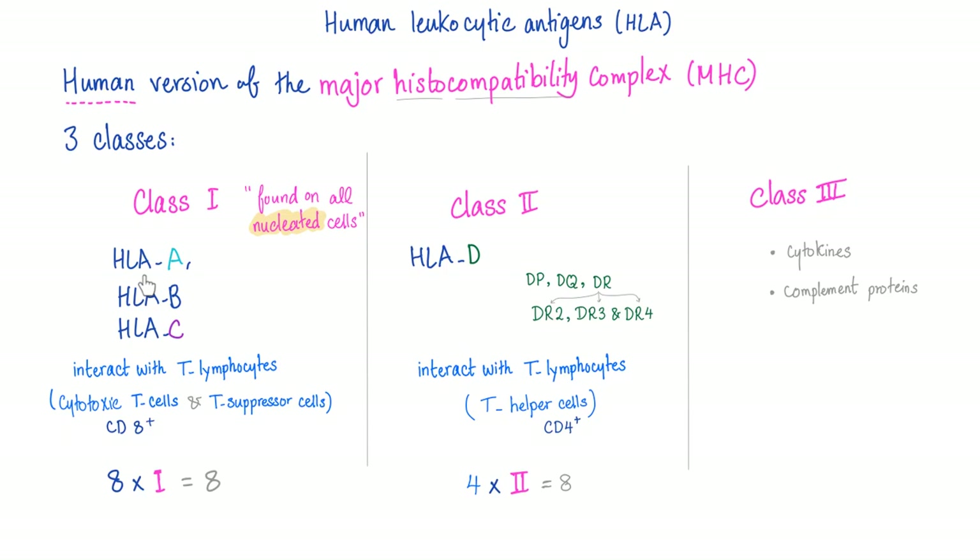Class 1 includes HLA-A, B, and C — the first three letters of the alphabet. Class 2 includes subtypes of D: DP, DQ, and DR — like the waves of an ECG. DR is further subdivided into DR2, DR3, and so on. MHC class 1 interacts with CD8, and MHC class 2 interacts with CD4 T cells. The mnemonic: multiply both together and the product must always equal 8.